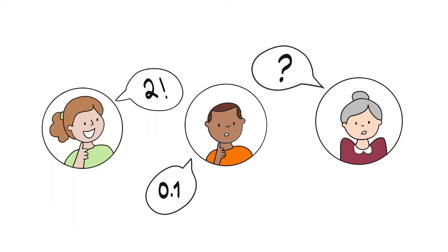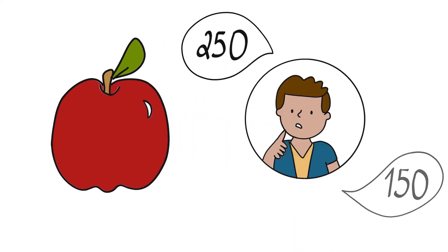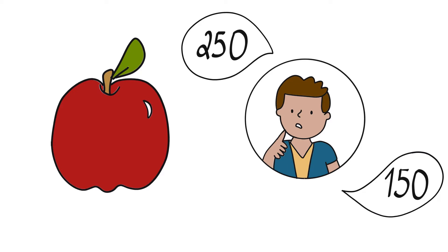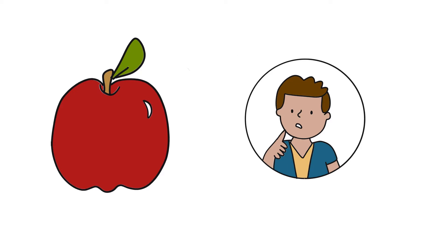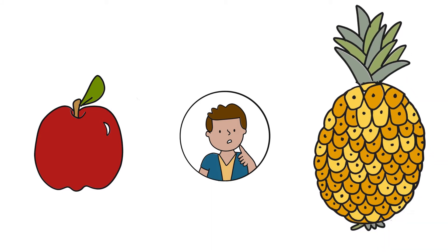People are not very good at exact estimation. Imagine for a second that I would ask you how much this apple weighs. You probably guess a number that's too high or too low, but you won't get it exactly right. But if I ask you what is heavier, an apple or a pineapple, you won't have a problem guessing that the pineapple is the heaviest.